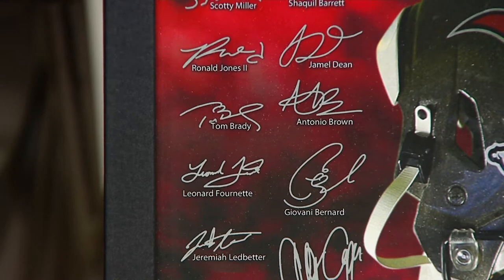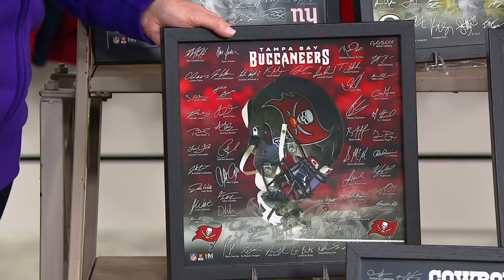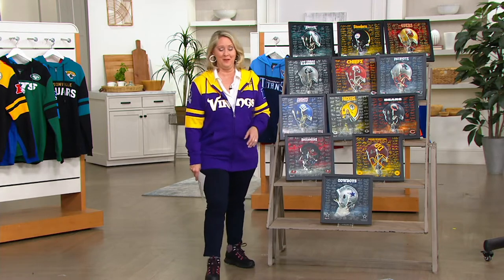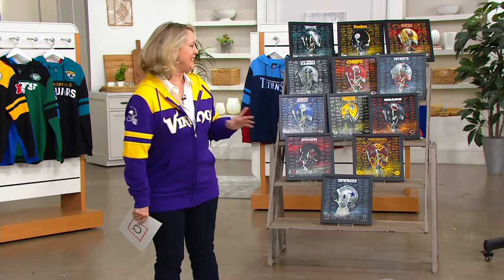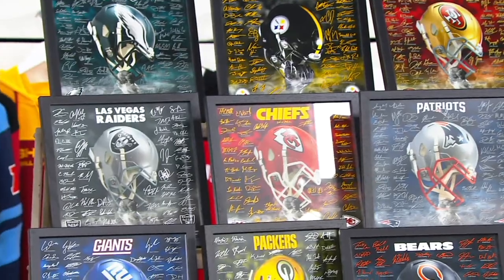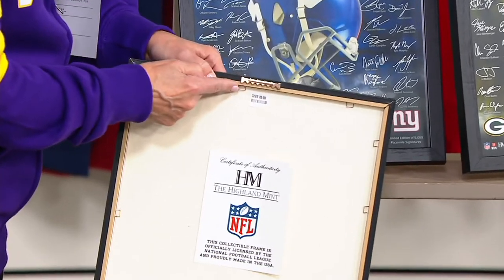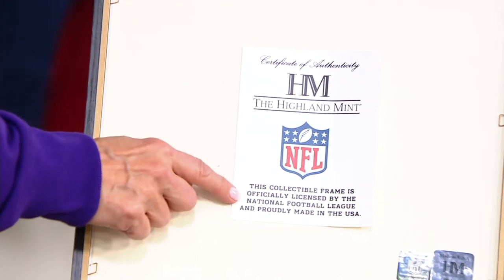How many more years is he going to be able to do this? Nobody knows. He's definitely towards the end of his career somewhere, whether it's one year, two years, five years. If he makes it to 50 and he's still playing football, that'll be the ultimate. Here's the thing: this is priced at $55.75, it is limited edition, you will see a certificate of authenticity on the back, and it's already ready to hang. All you have to do is put the nail in the wall.